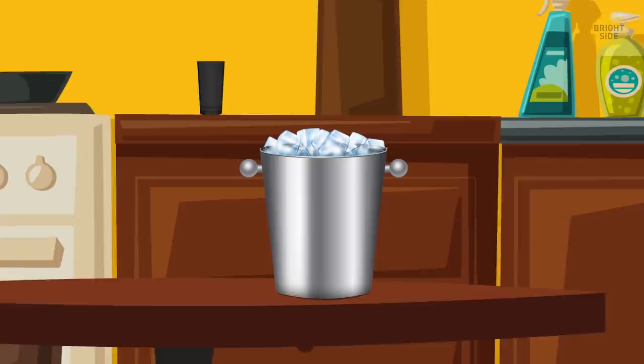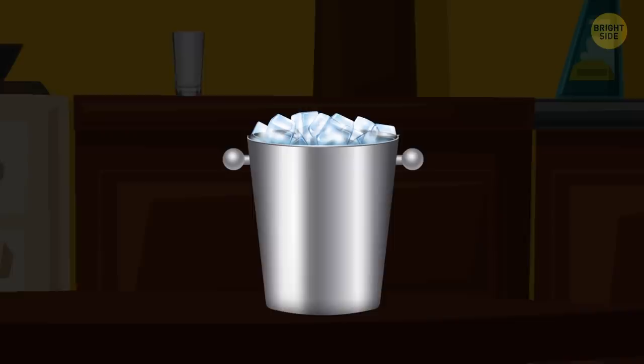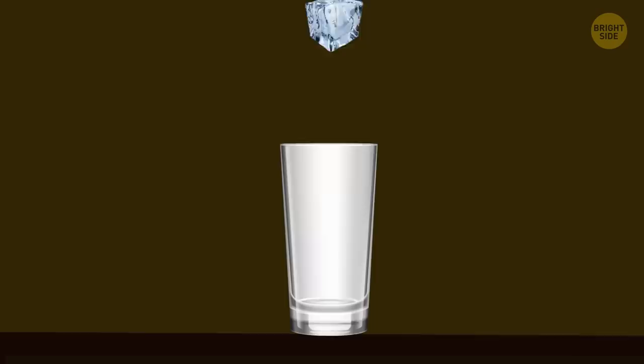The Ice Bucket. Trust me, it hasn't only been used to hold ice. Remember that stomach virus hanging out on the bathroom counter? I'll let you put two and two together. Couple that with minimal cleaning, and you've got yourself a big problem when you drop a few ice cubes into your drink. Just skip the ice.